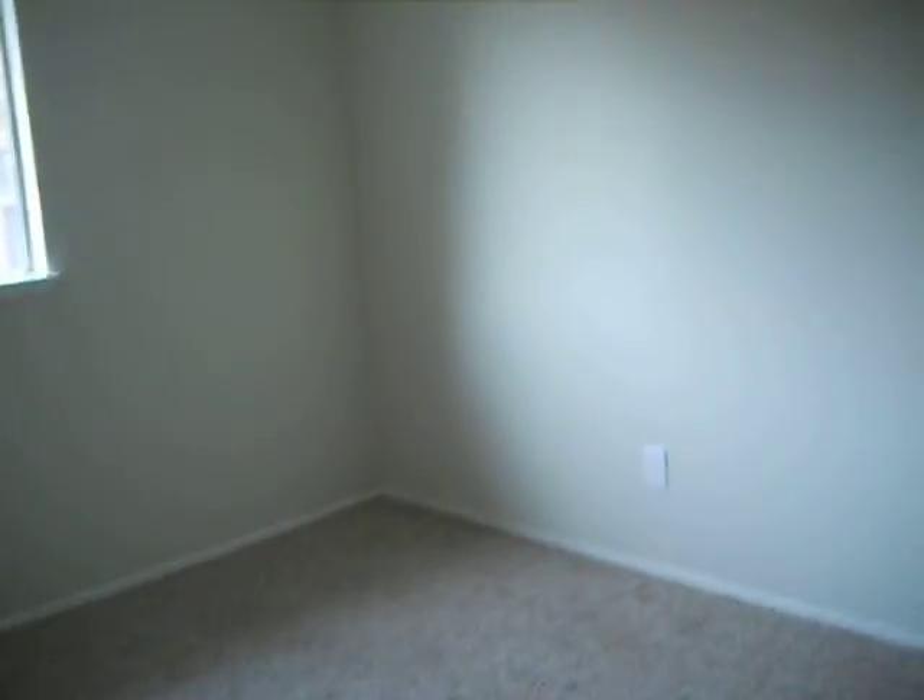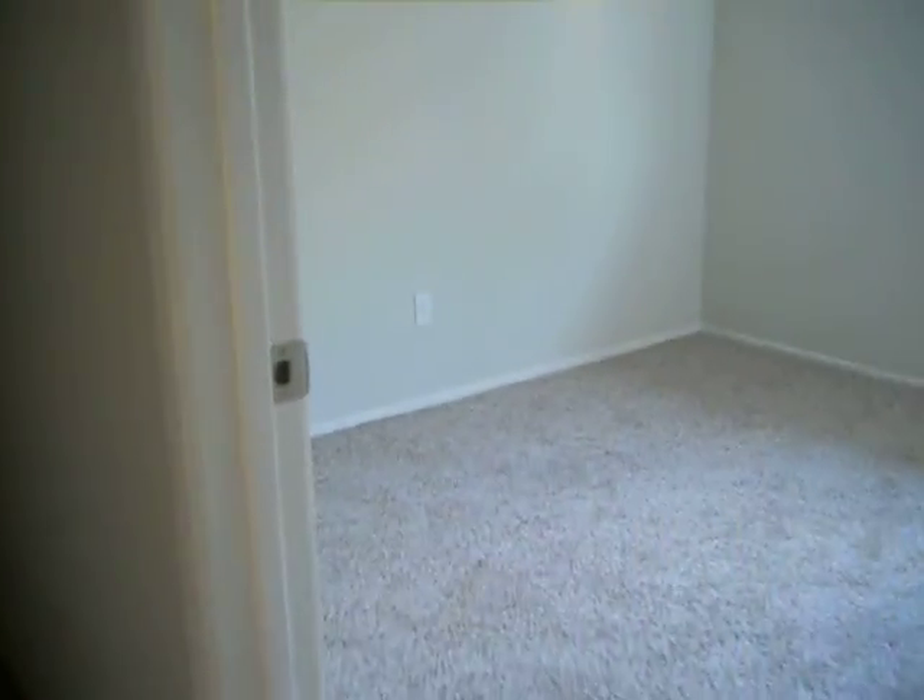Bedrooms look nice with new carpet, paint, and ceiling fixture.